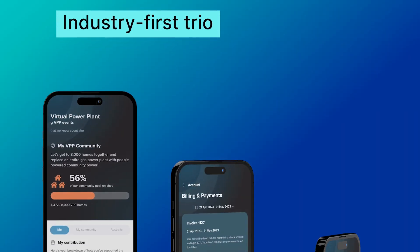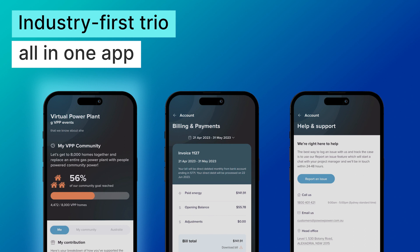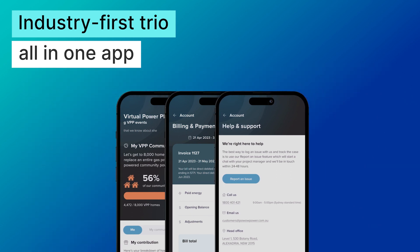Plus, harness the power of our industry-first trio: VPP, finance management and customer support, all in the one app.